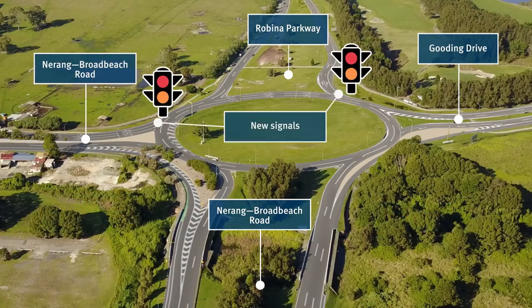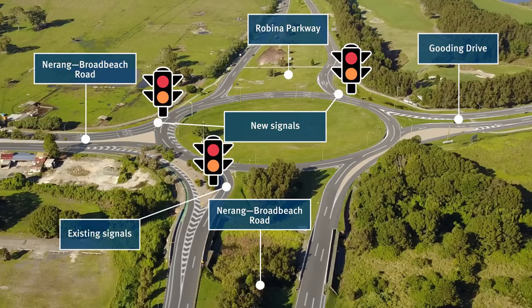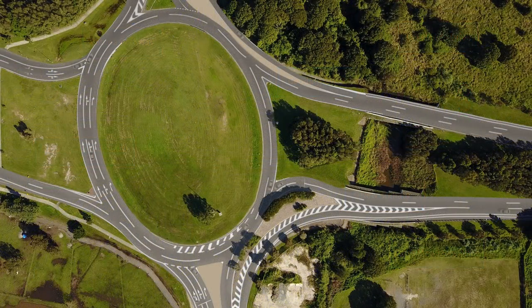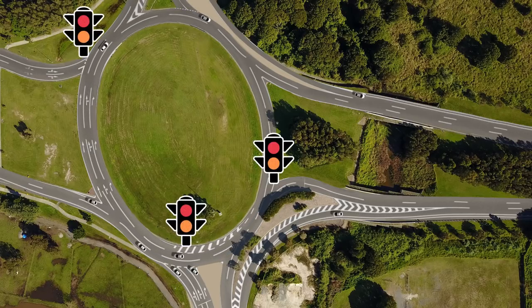The roundabout will be partially signalised at Narang Broadbeach Road and Robina Parkway. New signals will be installed at Palm Meadows Drive and Lakelands Drive intersection. The partial signalisation of the roundabout will help with the flow of vehicles, providing regular opportunities for more vehicles to travel through the roundabout safely.